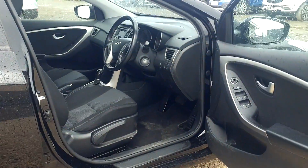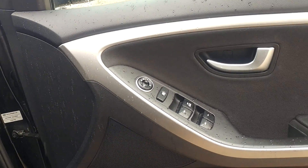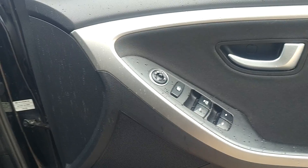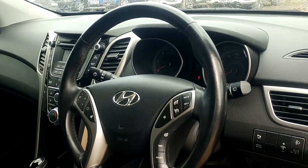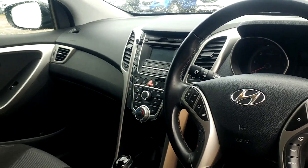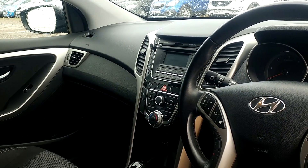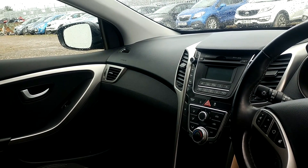Currently around 28,400 miles on the clock. This is the active version so lots of spec: electric windows in the front and back, parking sensors to help you park the car easily, cruise control brilliant for those long journeys, Bluetooth to let you use your phone hands free, and of course all sorts of other features such as air conditioning that add to your driving comfort.